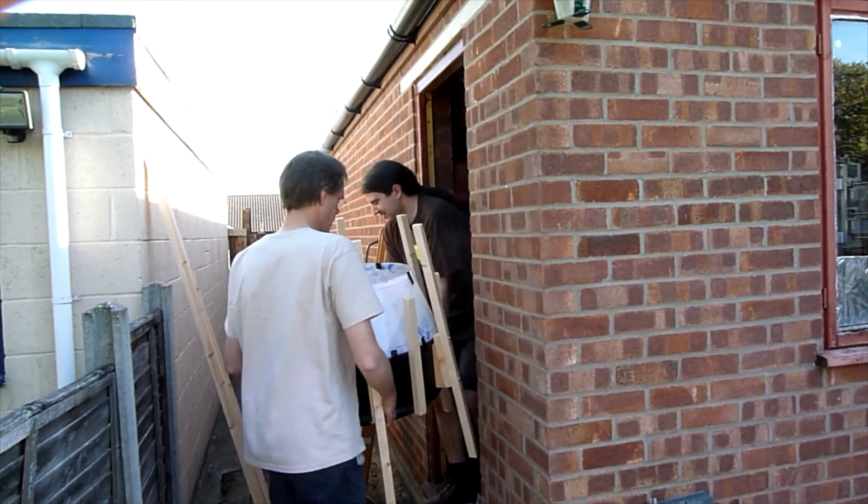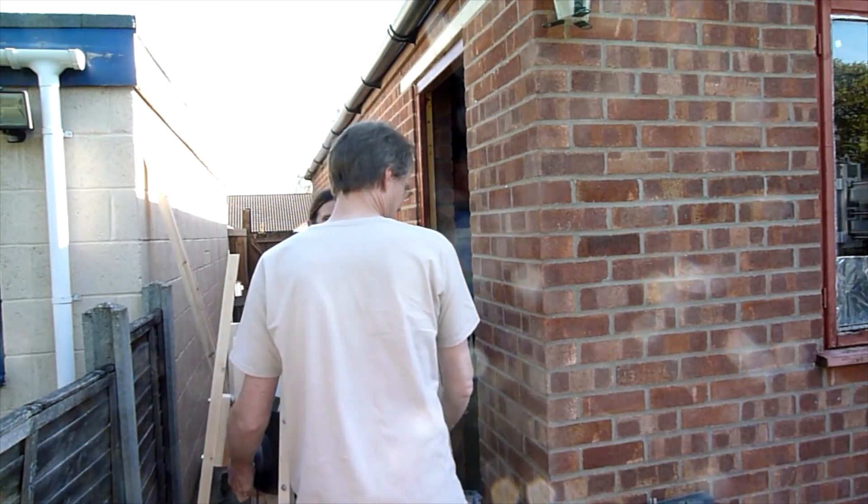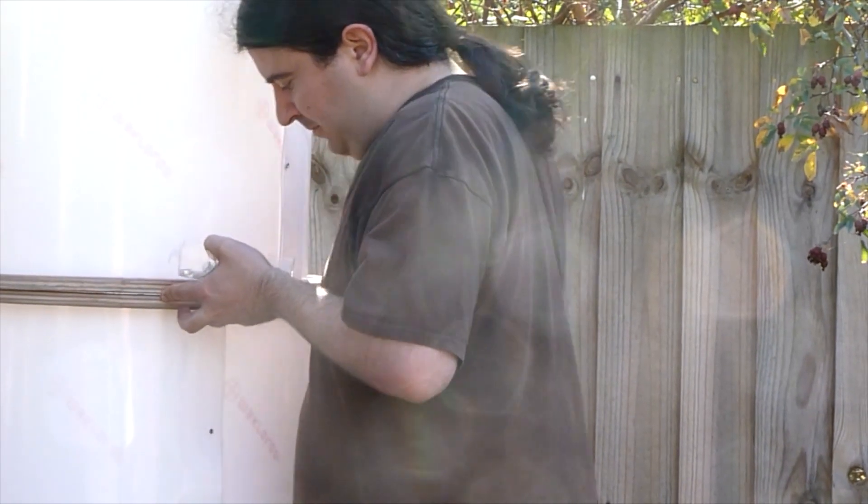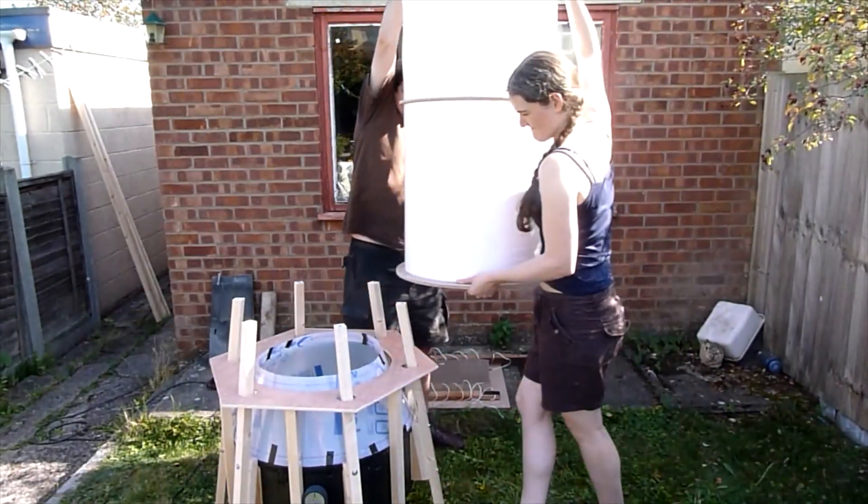But we scaled it up as far as we could whilst it could still fit inside a family car. We did this by making the two tubes fit inside one another, and the legs attached with bolts so we can put it up or down in about 5 minutes.